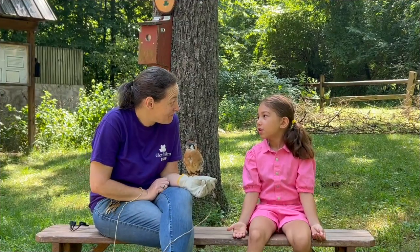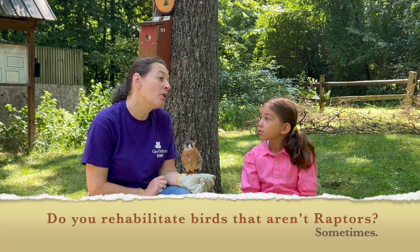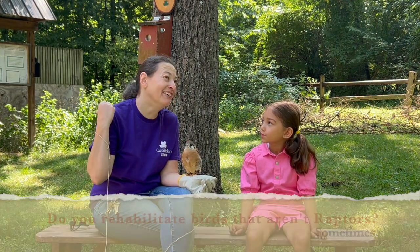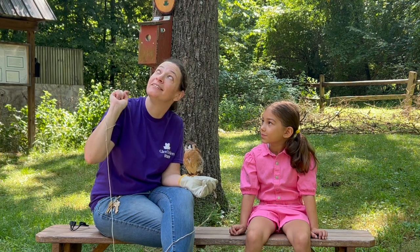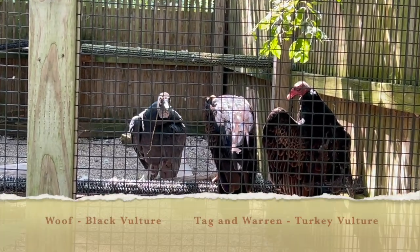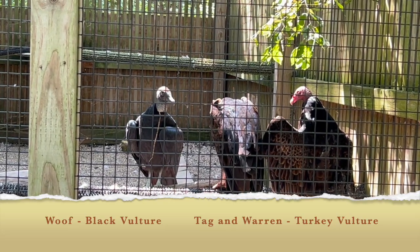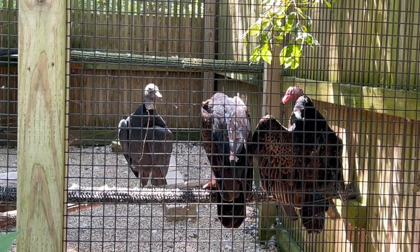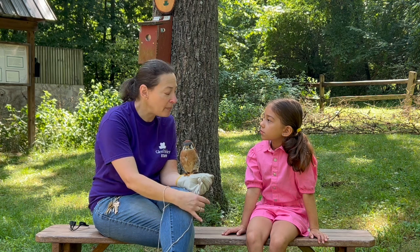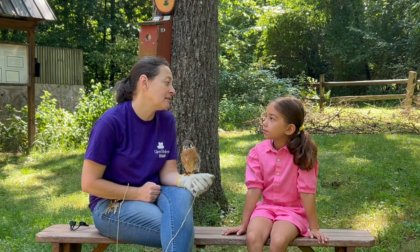Do you ever rehabilitate birds that aren't raptors? Sometimes. We do work with vultures. Behind me, that's a red-shouldered hawk baby up there. We have black vultures and turkey vultures. They're technically not considered raptors, but because they eat a lot of the same things and need the same kind of care, we rehab them here as well. But if it was a robin or a cardinal or something like that, we would send them to a different place that specializes in the smaller birds.